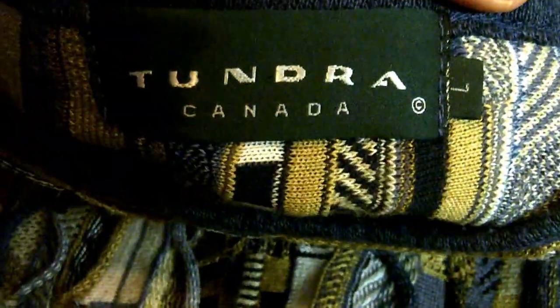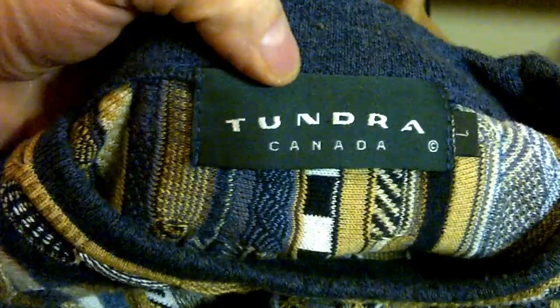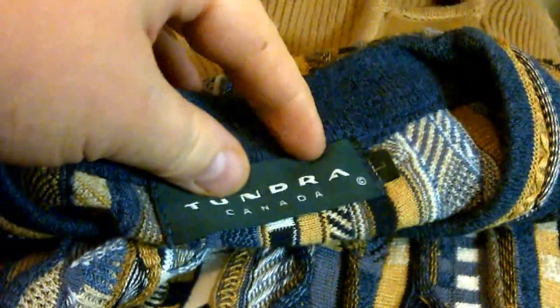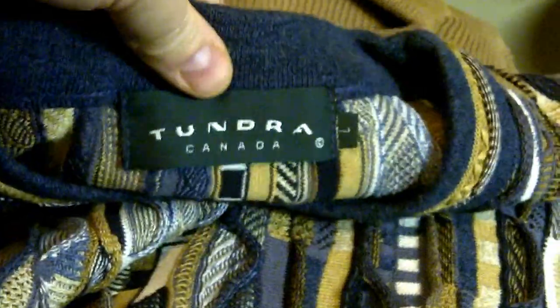This is a Tundra — made in Canada. Beautiful sweater. These are similar to the Coogee style sweaters. These will sell anywhere from $30, and I've seen some sell up into $80, $90, $100, depending on the color. I want to give a shout out to Coco's Army for this. Not really sure if I would have picked the Tundra ones up — Coogee, yes. Tundra, I'm not really 100% sure on. But hey, we did find another one too.